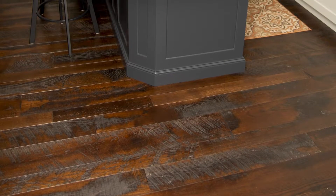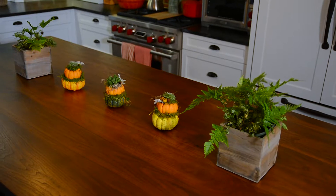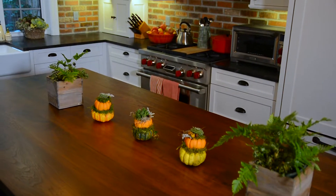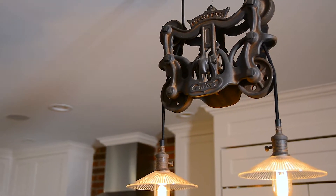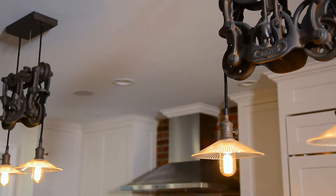It was important to us to have a big island. We wanted some contrast between the island and the cabinetry, so we did the dark painted island with the walnut top as opposed to the white cabinetry with the honed granite, and then tried to keep the vintage look with the lighting elements and the exposed brick.